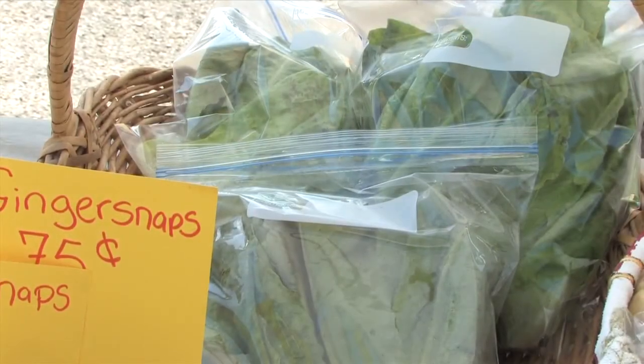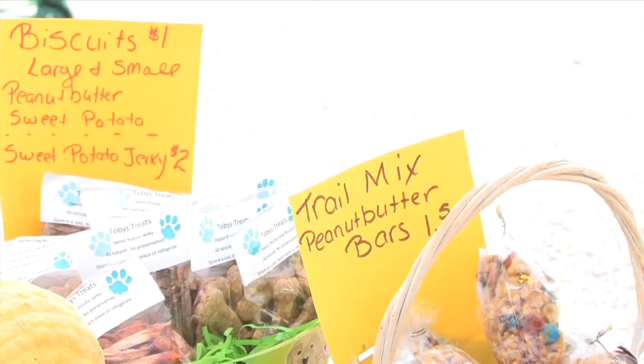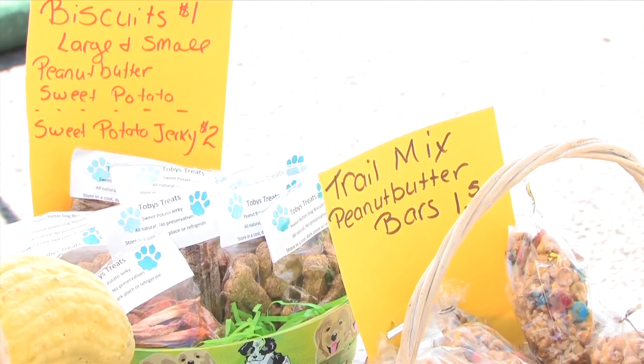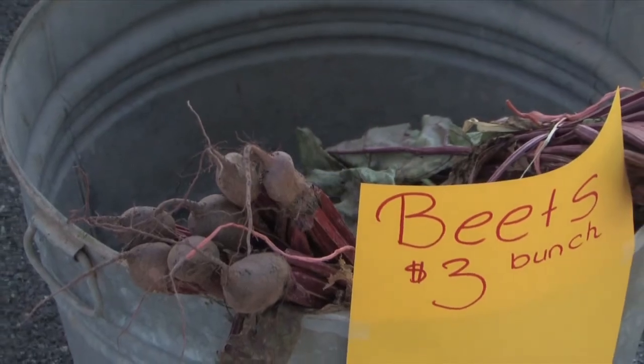I grow a variety that was developed by Thomas Jefferson at Monticello, and people are liking that — it's a heritage variety. When you buy local, you're supporting your local community and you can know better where your food comes from. I don't use any pesticides or herbicides on my garden. I weed it almost every day, and I pick everything either the night before the market or the morning of — fresh from my garden to your table.